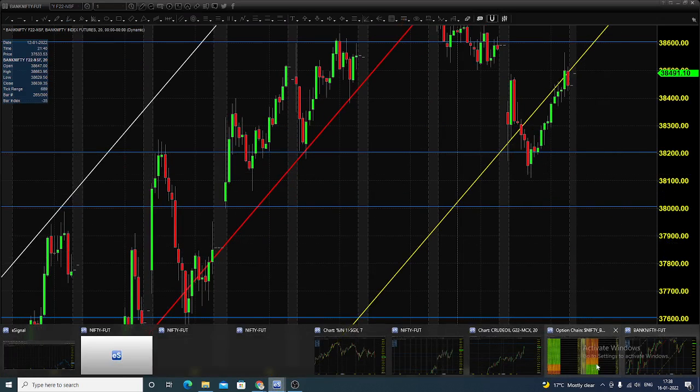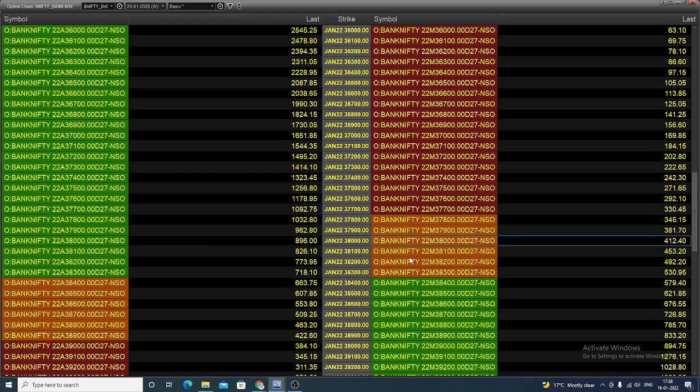How we can do this in the options market? The options chain you are seeing is for the current monthly expiring contract. In this, you can buy the 38,000 put option with a 150-point stop, expecting the value to increase once the underlying asset decreases.